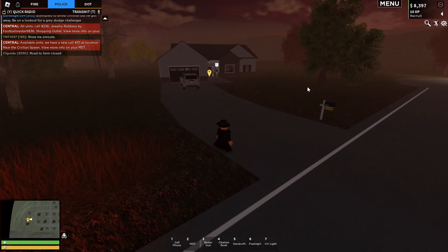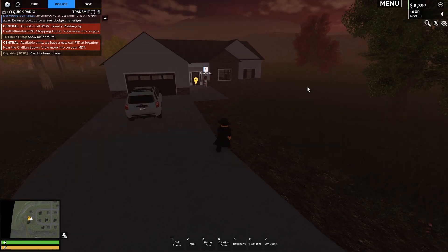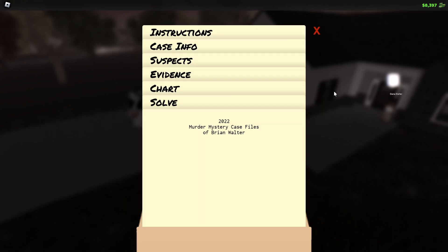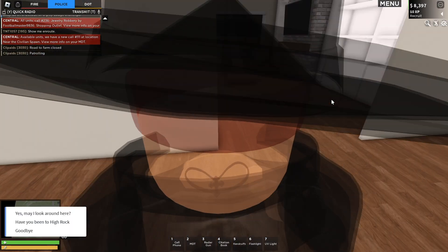At Diana's house be a little careful because I completely missed this the first time around. What you want to do is come here, pull out your UV light, and examine the blood splatter — the blood stains will populate for you. Now you are only missing a handful of clues.